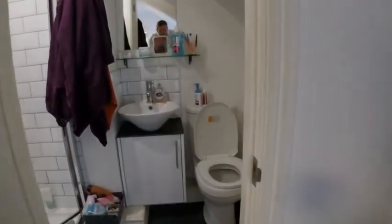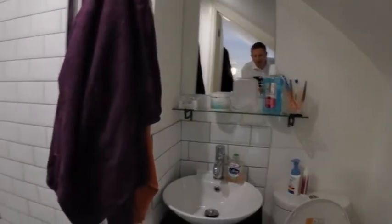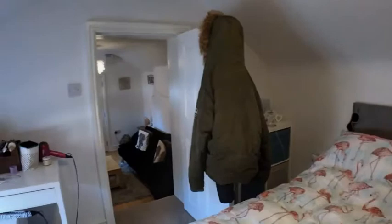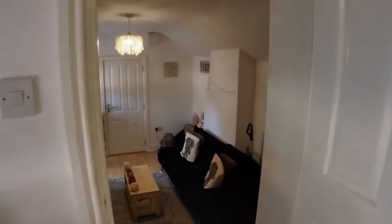Through the bedroom, I'm going to go into the bathroom. So this is a self-contained unit. There's a shower, sink, and toilet, which is off this bedroom, living area, and kitchen.